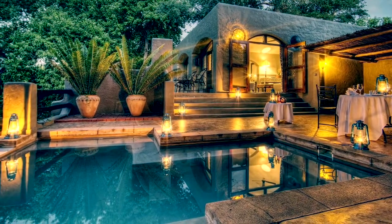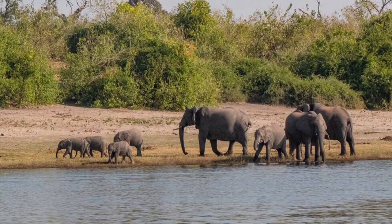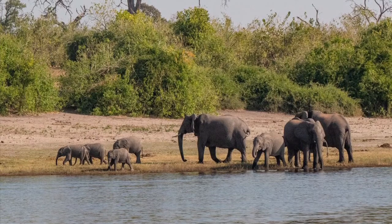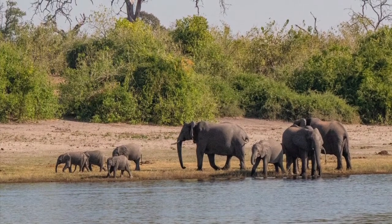I first went to Chobe National Park, Botswana. It is located in the far north of Botswana. Did you know Chobe National Park takes its name from the Chobe River? The Chobe River forms the northern boundary. The park includes savanna in the south of the park.